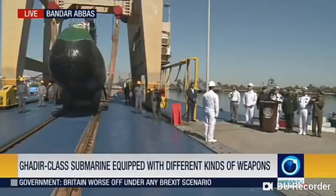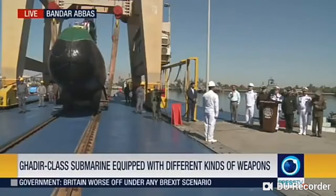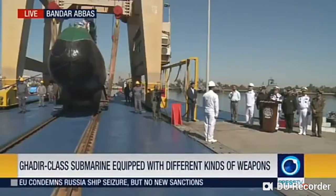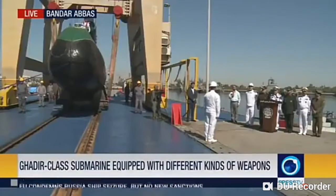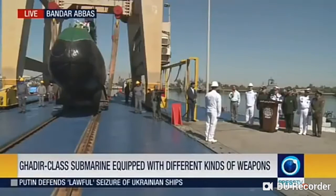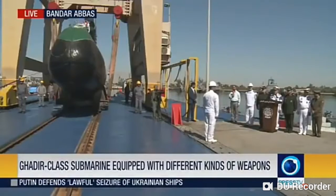Qadir-class submarines are being added to Iran's naval fleet and we're receiving the images right now. This is the southern port city of Bandar Abbas on the coast of the Persian Gulf, and what you can see there is one of the two Qadir-class submarines, equipped with different kinds of weapons.